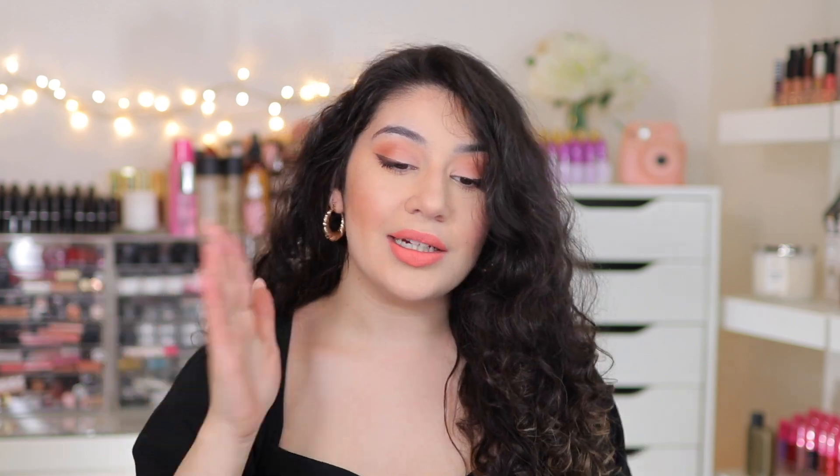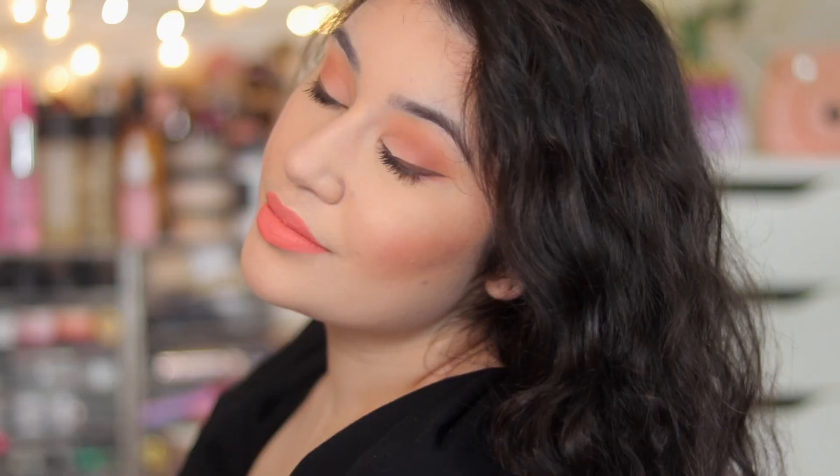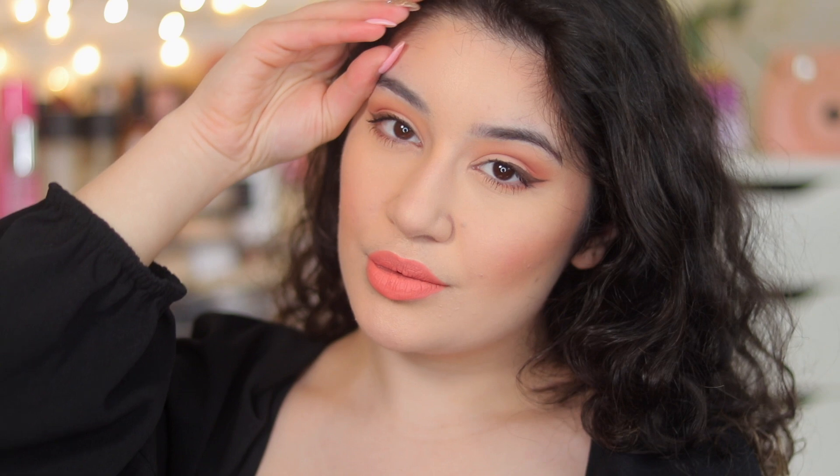Hey guys, it's Sunem and today I'm doing a Q&A — my first ever Q&A here on YouTube — answering your questions from Instagram. I'll cover some basic questions and some that you guys asked, whilst doing a makeup tutorial: a beautiful matte peachy soft look. So without further ado, let's jump straight into this Q&A slash makeup tutorial.